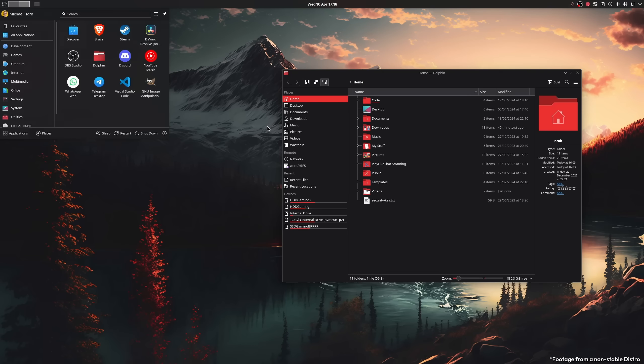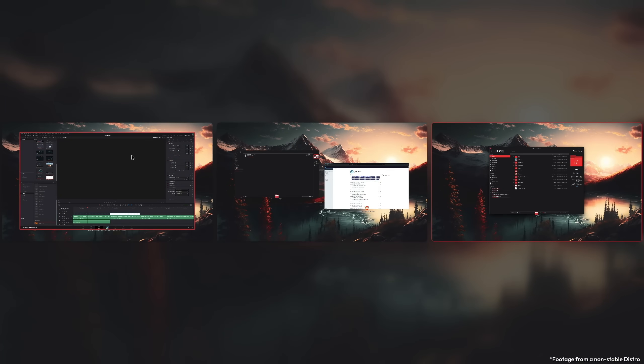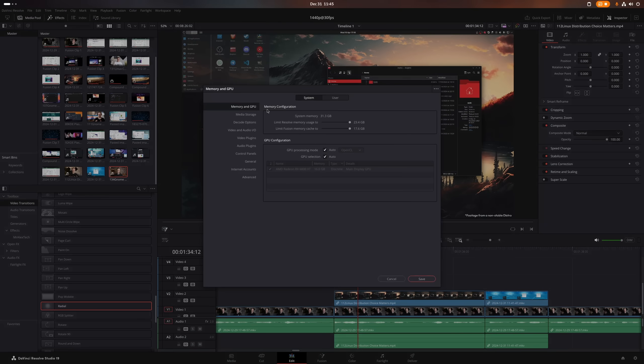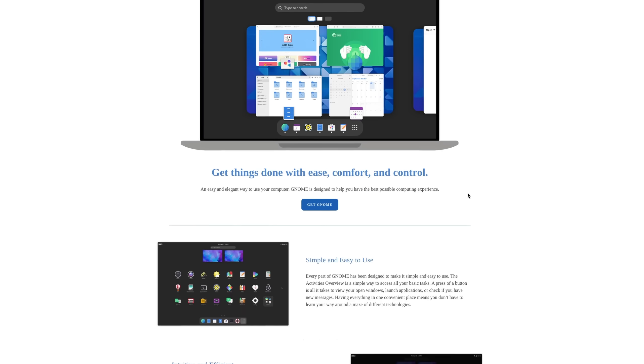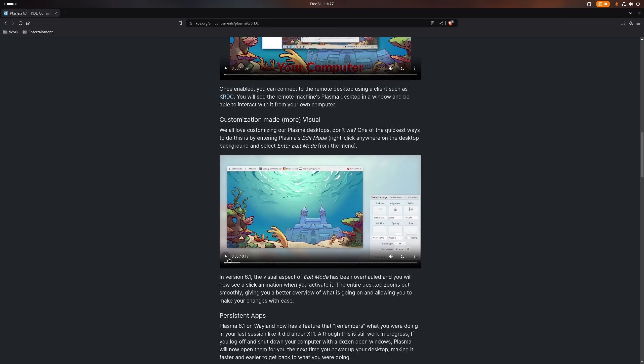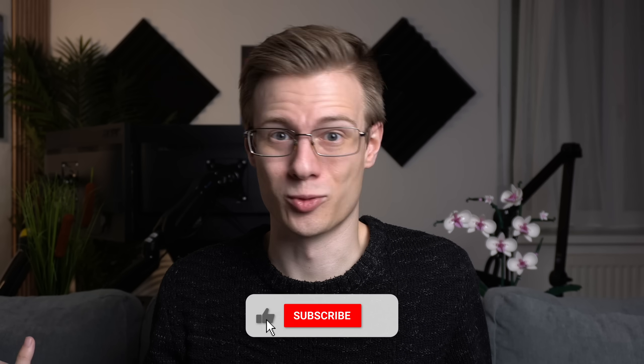I myself used KDE Plasma for an extended period of time this year. And while I really liked it, the workspaces and overall smoothness, some occasional crashes of DaVinci Resolve made me switch back to GNOME once version 46 was released. It was before the quality of life patches though, so things could be different now.